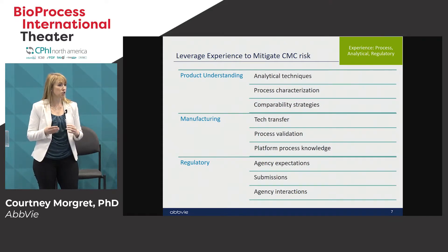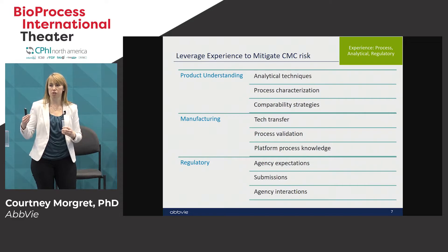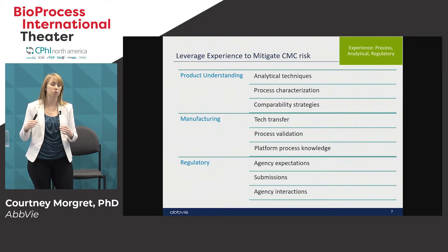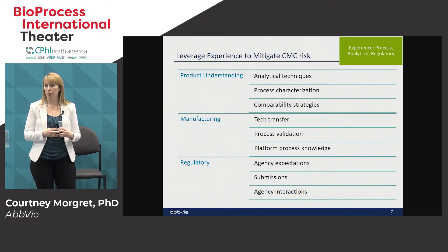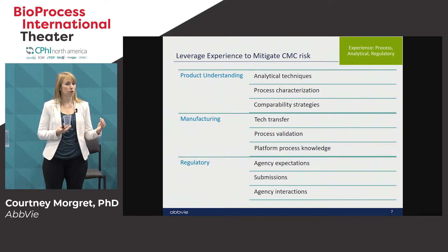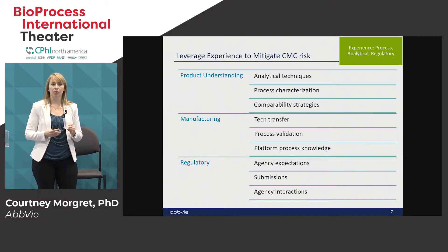Tech transfer is obviously important — you're going from small scale work and GLP tox materials into a larger scale. Understanding how that tech transfer happens is very important. For biologics, the process is validated before filing, so having a good understanding of how to validate a process especially with limited batch history is important, and platform knowledge helps with that. With an accelerated program you have the opportunity to engage more with the agency, and having experience engaging with regulators — understanding what data can be included in the initial filing versus added later — is very beneficial.